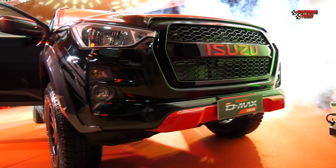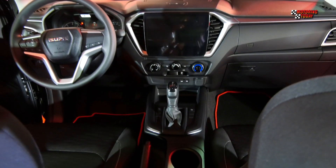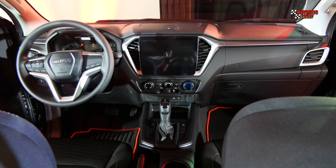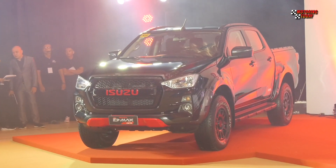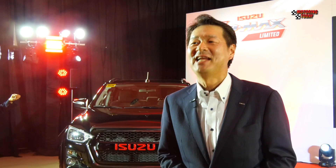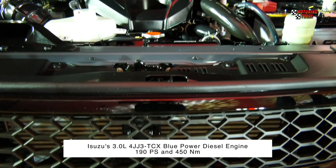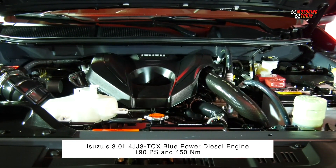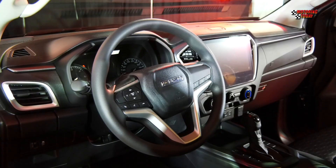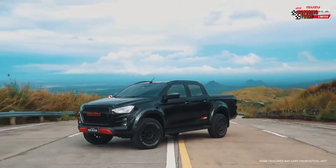Exclusively available in the 3-liter 4x2 LSA automatic transmission variant, the new Isuzu D-MAX Limited is already available in all Isuzu dealerships nationwide. Powered by Isuzu's 3.0-liter 4JJ3TCX Blue Power diesel engine generating 190 PS and 450 Nm of torque, the D-MAX Limited comes with upgrades in the interior, exterior, as well as performance features.